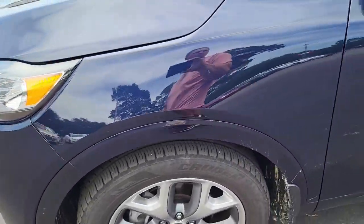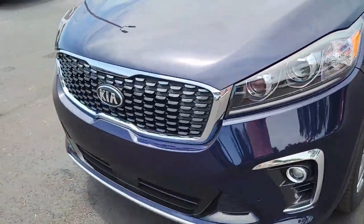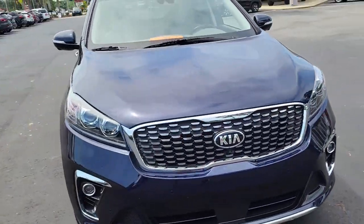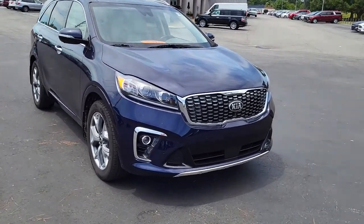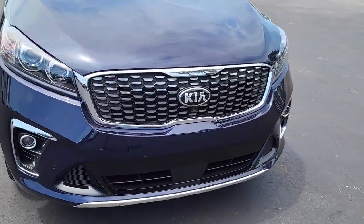So once again, this is a 2020 Kia Sorento. For any questions or interests about this vehicle, please visit us on our website at CartownKiaFlorence.com. Or better yet, just come on in and take it for a test drive.